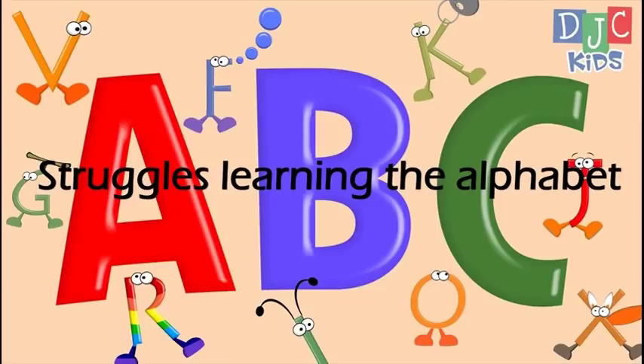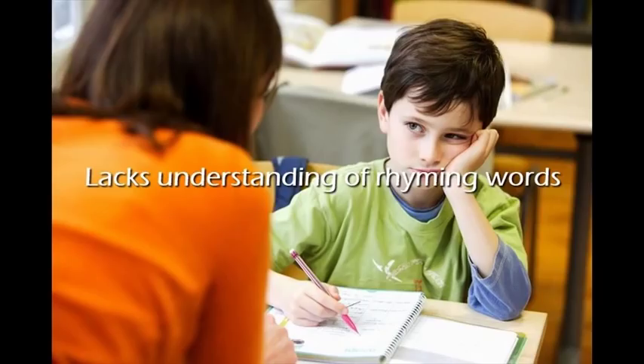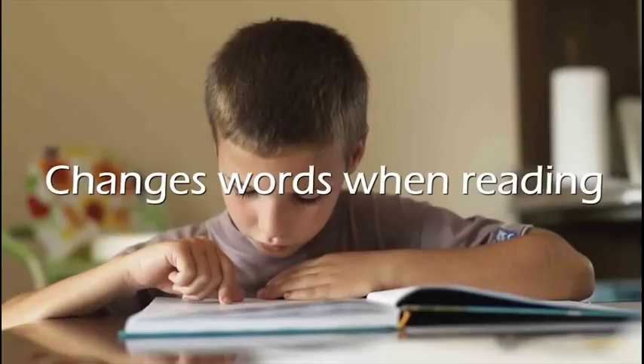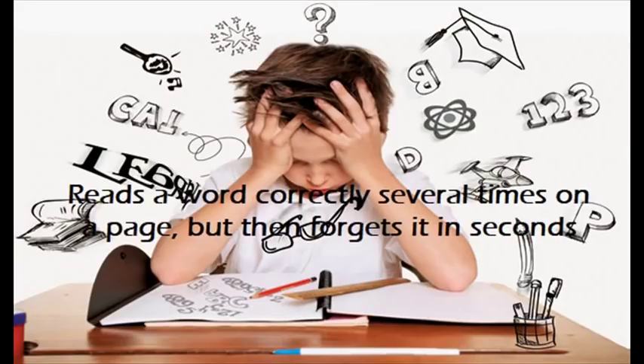What are the symptoms of dyslexia? Struggles learning the alphabet. Exhibits speech and language problems. Lacks understanding of rhyming words. Struggles associating a sound with its written symbol. Skips words or puts in extra words when reading. Changes words when reading. Guesses wildly at words. Reads a word correctly several times on a page, but then forgets it in seconds.